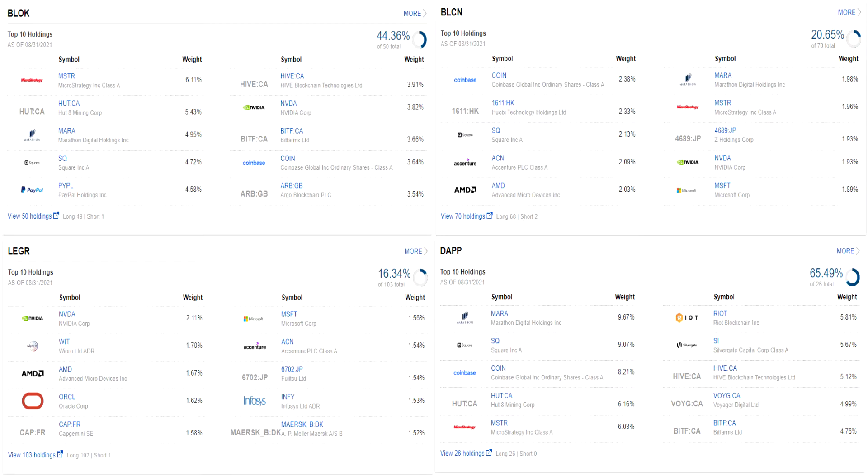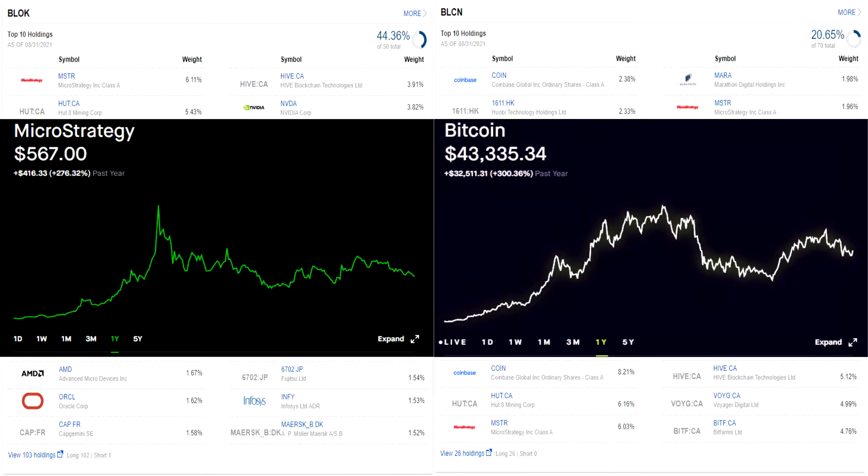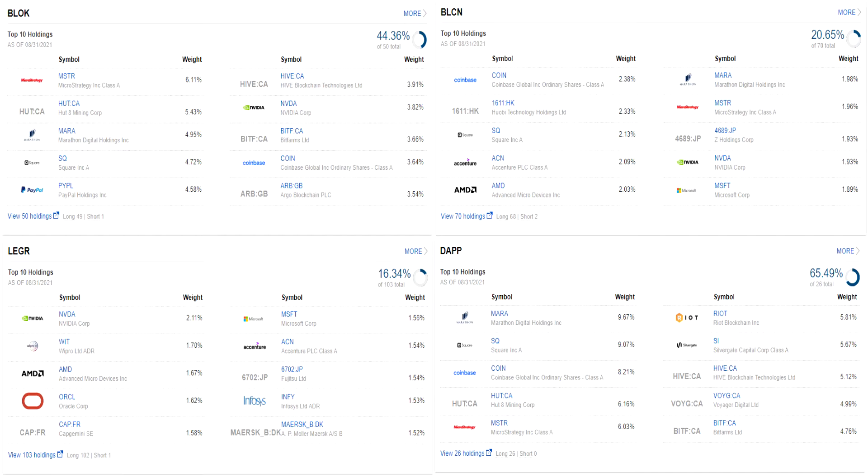Looking at the top 10 of BLCN, we see names like Coinbase, Square, AMD, Marathon Digital, MicroStrategy, NVIDIA, and Microsoft — so we've got some exchanges, some mining companies, some semiconductor companies, and also some legacy tech names. It's no surprise that we see semiconductor companies in these ETFs as they provide the hardware for cryptocurrency mining. MicroStrategy is notable because its CEO has essentially YOLO'd MicroStrategy's entire balance sheet into Bitcoin, to the point where the stock tends to trade with Bitcoin price movements and people use the stock as a proxy for Bitcoin exposure. There are 70 holdings in BLCN — like Ledger, it has a lot of large-cap legacy tech names, but I would say it's more of a pure play than Ledger, just not quite as pure as Block and DAP.